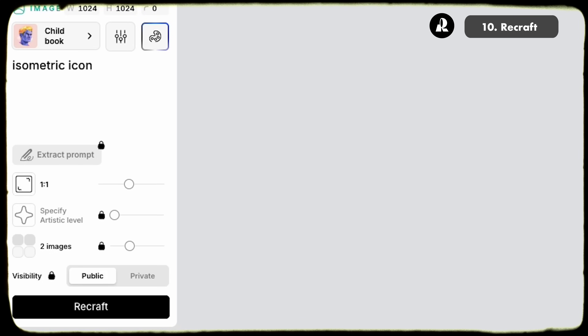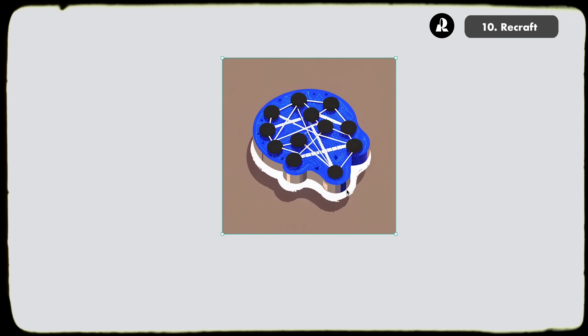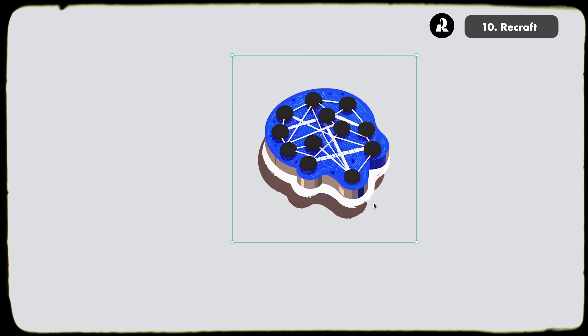The third content tool is Recraft, a newer addition that's been very helpful for generating consistent images and icons for videos. Even in this video, any icons you see popping up were made in Recraft. It lets us rapidly spin up new icons in our style just by writing a prompt, improving production quality without bringing on more people. It can be tricky to get working correctly, so comment below if you want a deep dive on any of these tools.